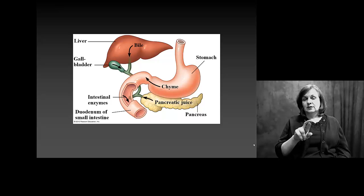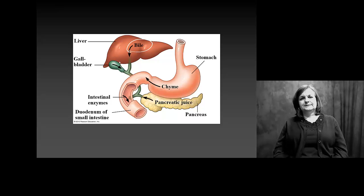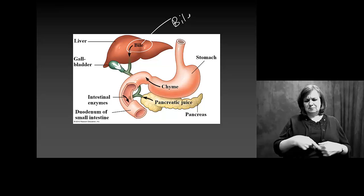Some of our accessories include bile, which is produced by the liver and stored in your gallbladder. You may know someone who has gallbladder issues. Bile is critical for the breakdown of fats.